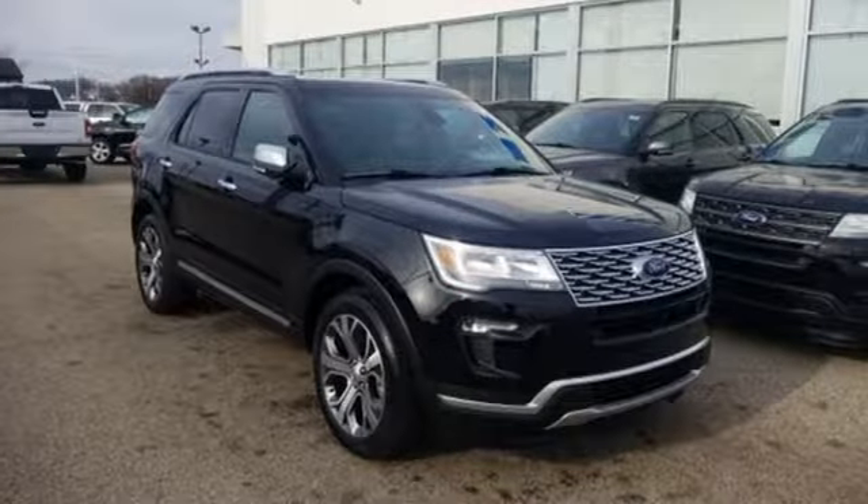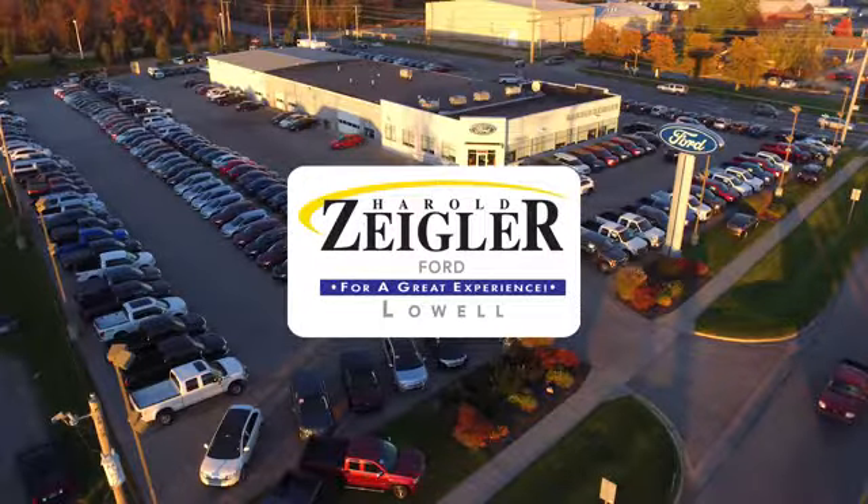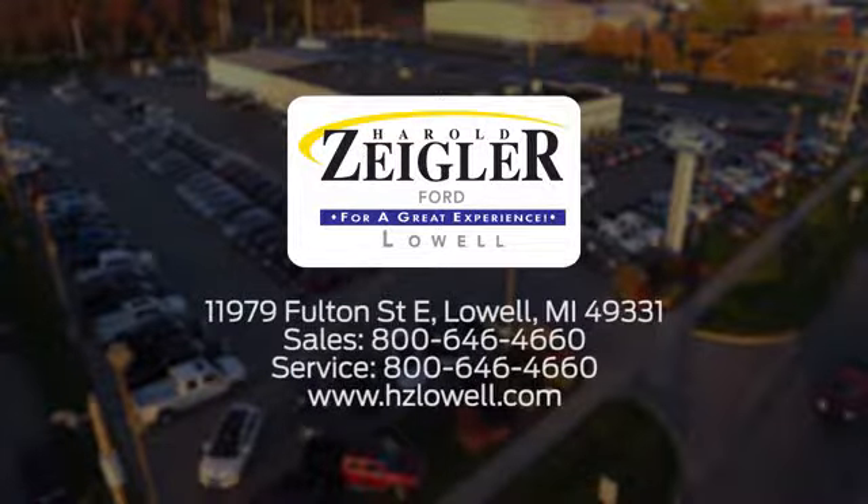Ford, where tradition meets innovation. Experience it for yourself today. Harold Ziegler, for a great experience, we're conveniently located at 11979 Fulton Street East in Lowell, Michigan.